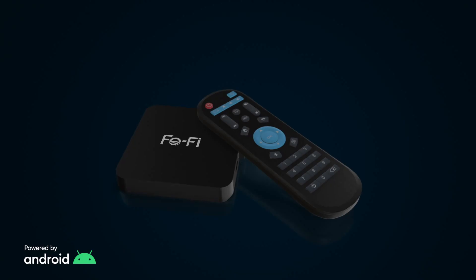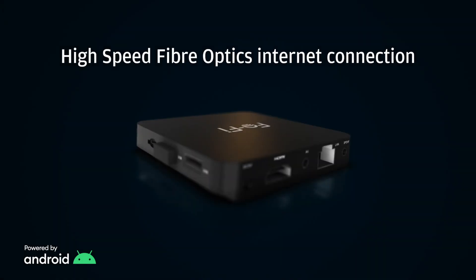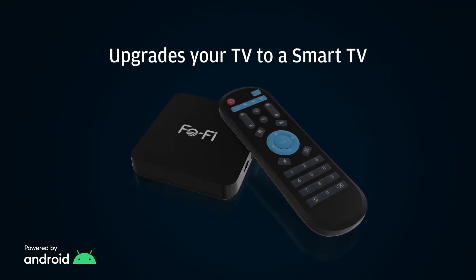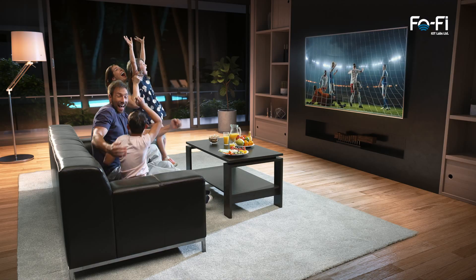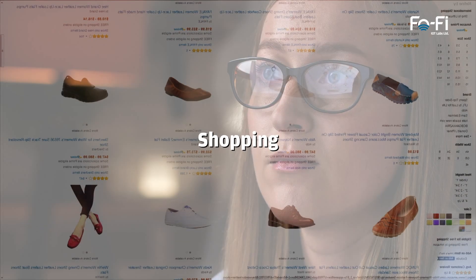Experience the all-in-one Fofi Smart TV Box with high-speed fiber-optic internet connection. Automatically upgrades your TV to a Smart TV. Designed for entertainment, education, shopping, and gaming.